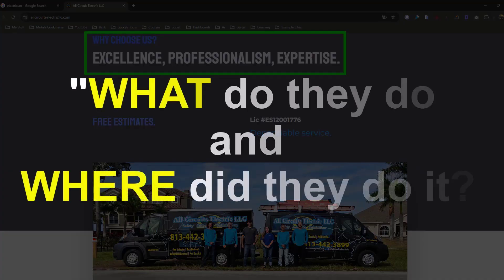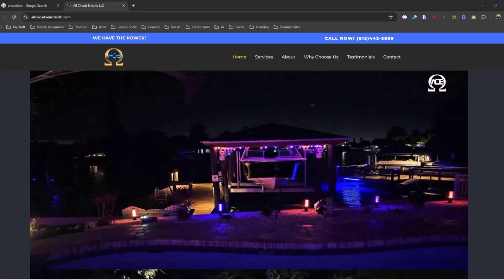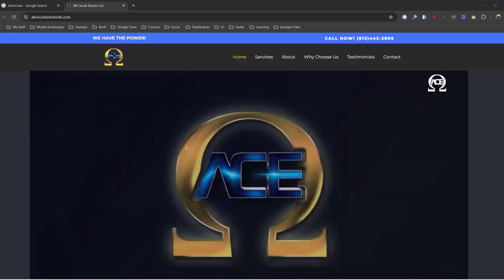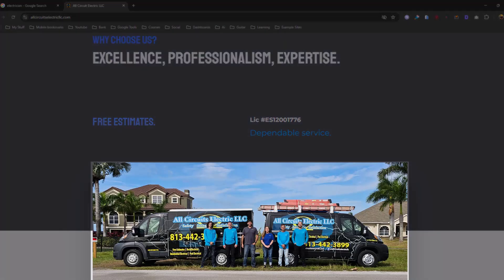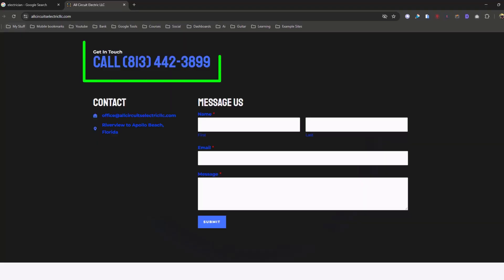Here's a picture of their truck. 'Why choose us: excellence, professionalism, and expertise.' I'm asking you — what did they do and where do they do it? With these new eyes, look at your own website. This single picture of their employees would have been better as the main image — it shows what they do. They appear to be a real electric company with real people.